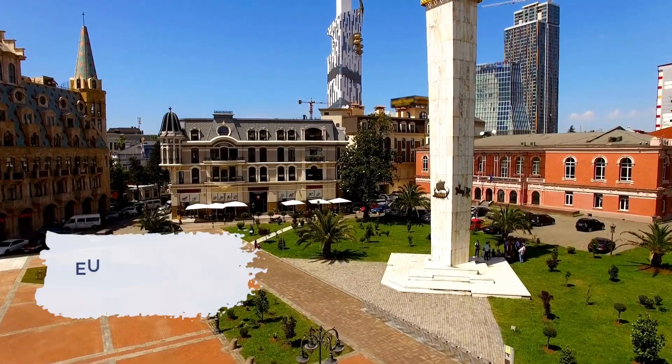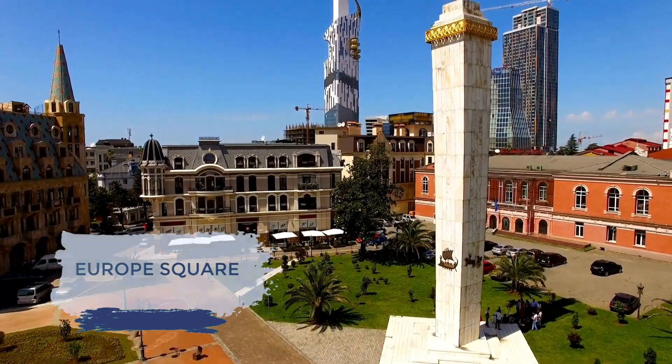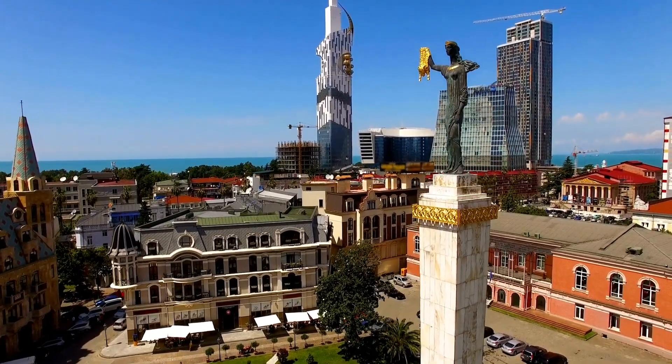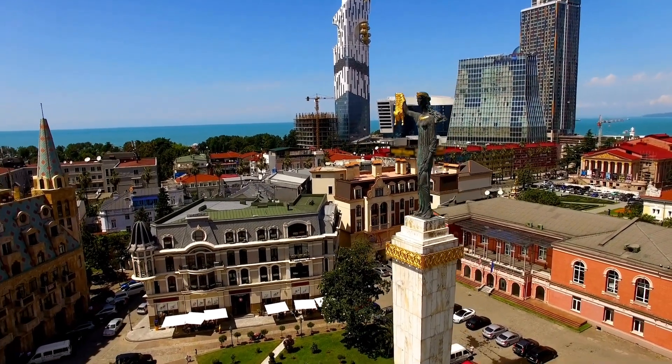Our first stop is Europe Square, where the city's rich history is told through a combination of decorative, historical, and modern architecture. Here, past and present come together seamlessly.